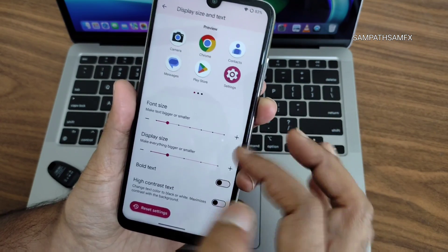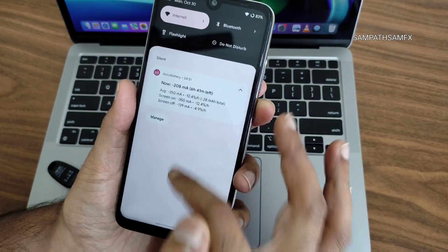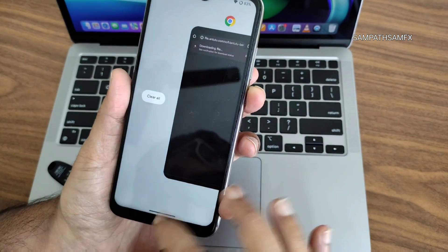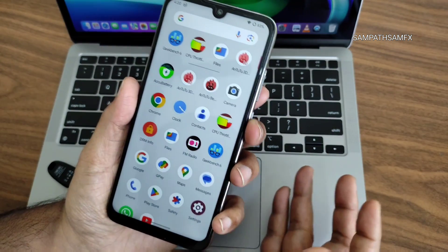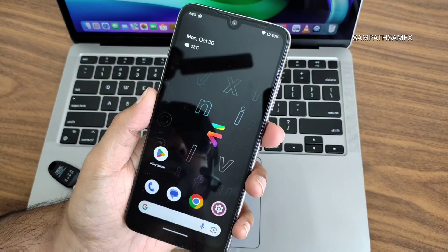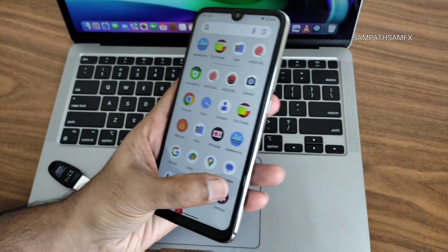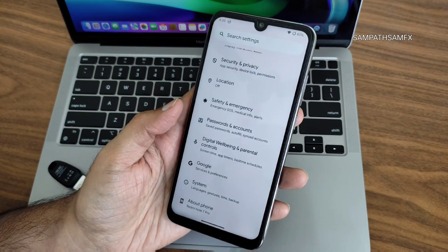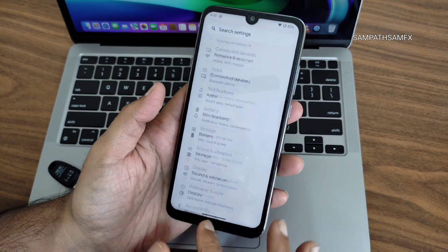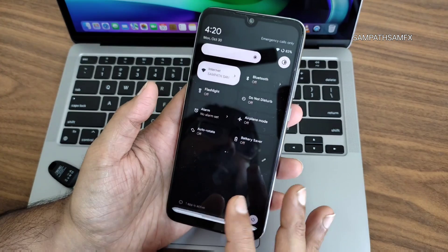Display settings also give you plenty of options — Live Display, display size and text, and you can reset settings if needed. The smoothness is really impressive. RAM management is also good in this ROM — optimization has been done to the next level. Since this is a major Android update, you need to clean flash every time and use the latest firmware for Redmi Note 7 Pro.